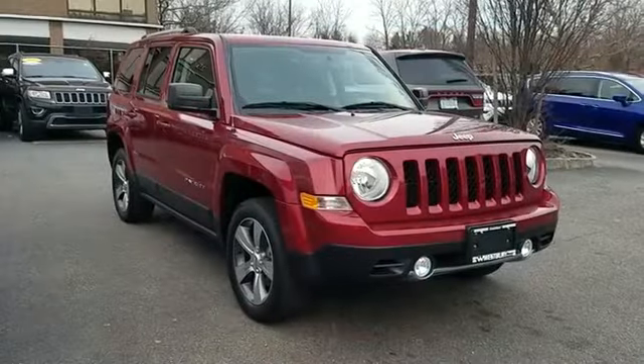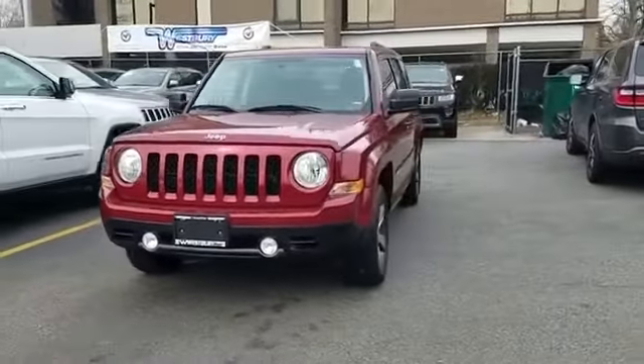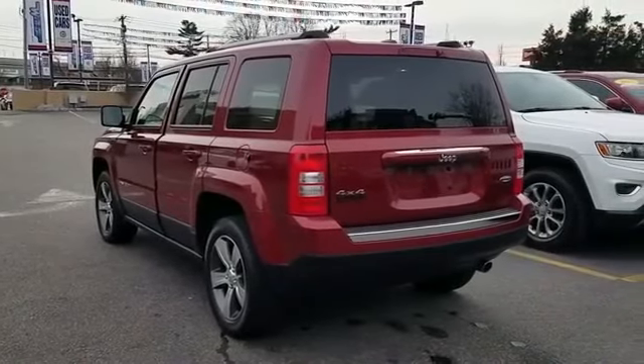2016 Jeep Patriot with less than 13,000 miles on the odometer. This SUV offers space as well as power and performance, designed with its driver and passengers in mind, with features like these.